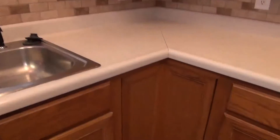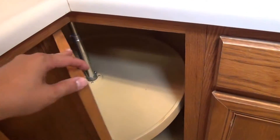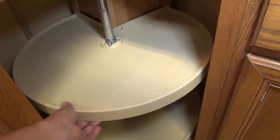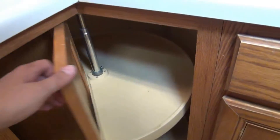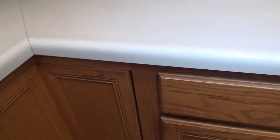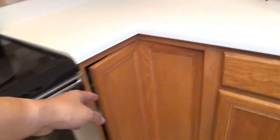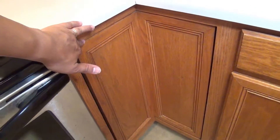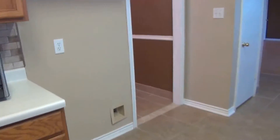One feature I noticed here is like a lazy susan turnaround. It makes it easier to get access to your smaller items — you can just line them up and hide them away when you don't need them. So it makes good use of space. You've got one here and one on this side, making it easy to get to things that might be stuck in the back. You've also got your ice maker connection there for your fridge.